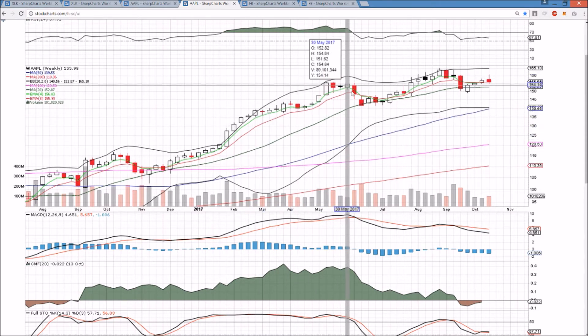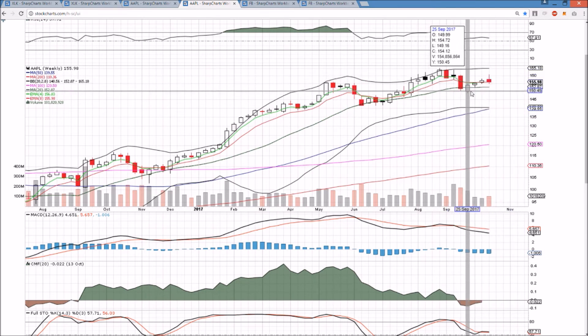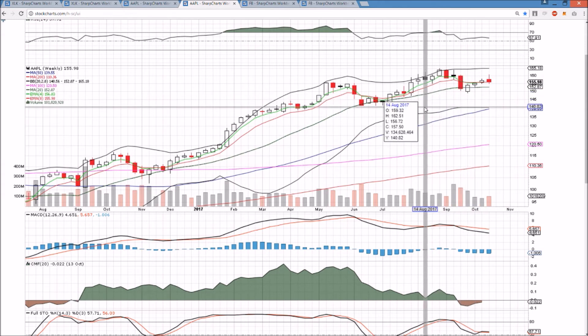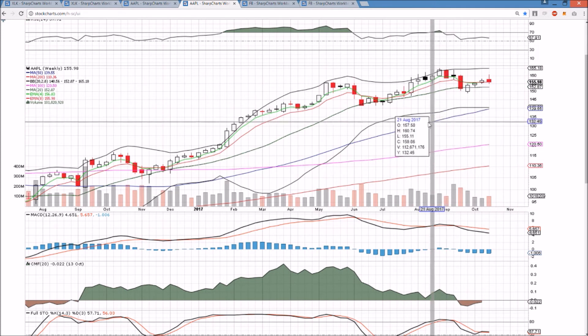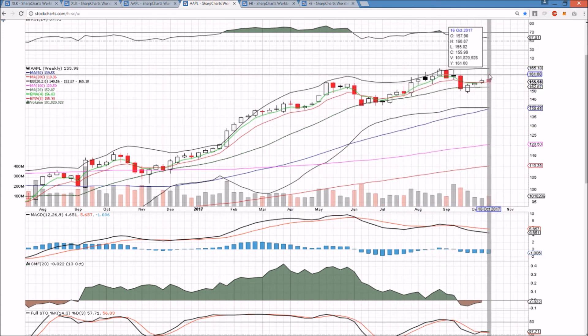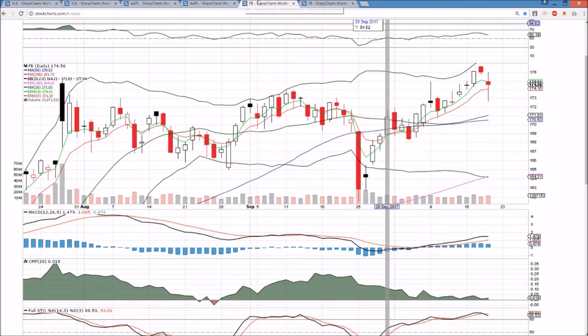We have to be watching for the potential of a bearish reversal head-and-shoulders pattern — it's likely going to be earnings which dictates whether we negate it or confirm it. Here's a left shoulder, a head, and now the makings of a right shoulder. If we pull back down towards 149.16, that's the neckline, and breaking 149.16 would confirm the bearish reversal, showing a shift from higher lows and higher highs to lower highs and lower lows. That's what I'll be watching for the longer-term setup.